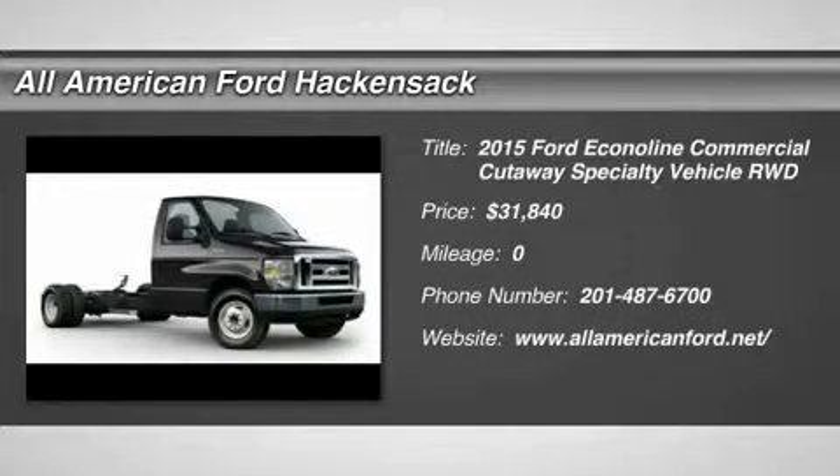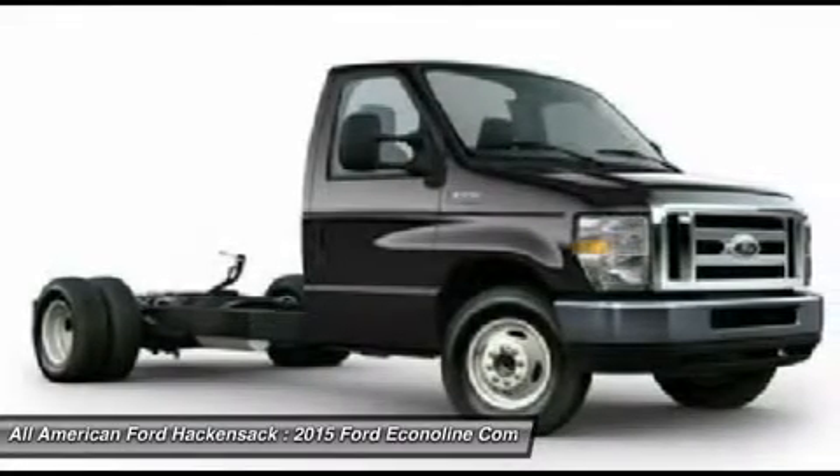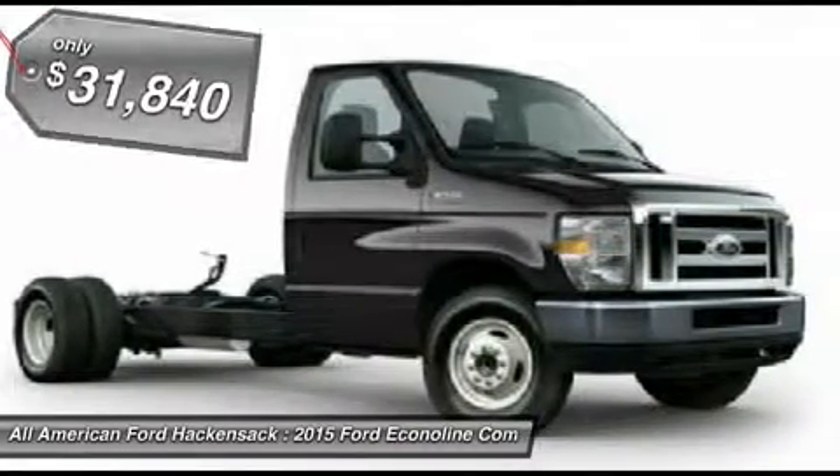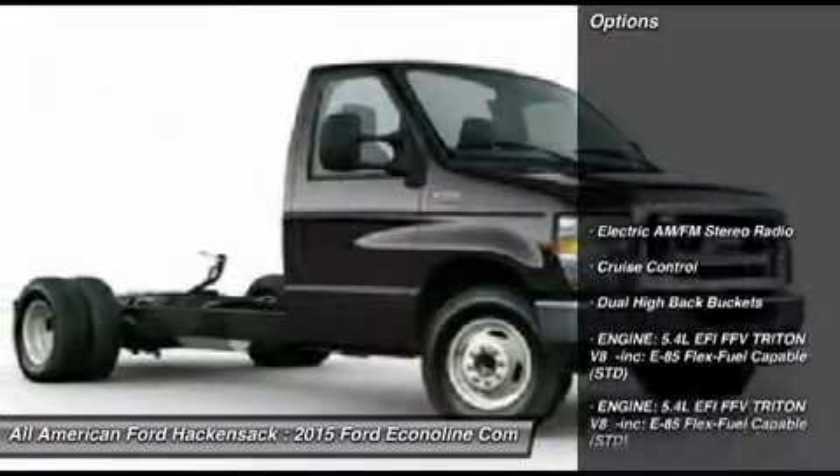The 2015 Econoline. The Ford Econoline is a great work vehicle with plenty of room for any type of tool on the planet. You won't go wrong with the Econoline and is priced below $35,000. Here are some of this vehicle's great options.